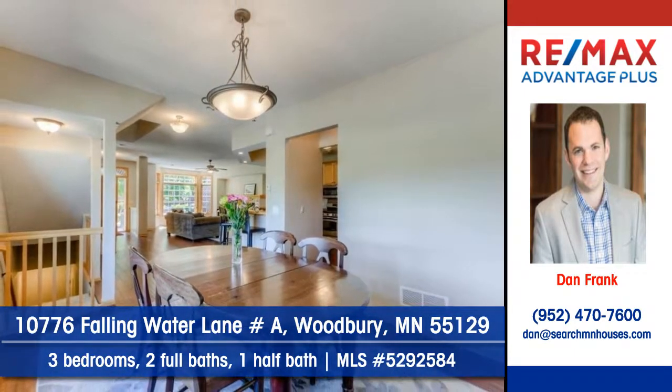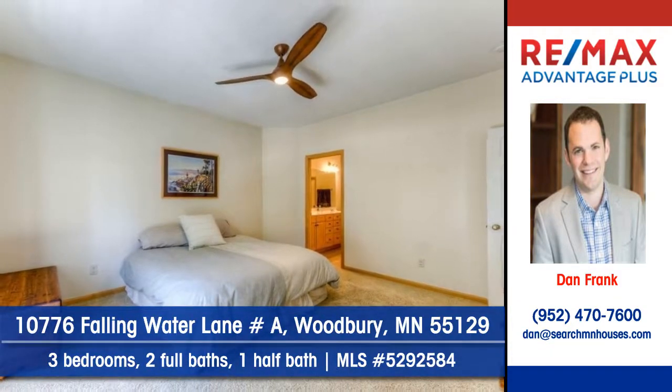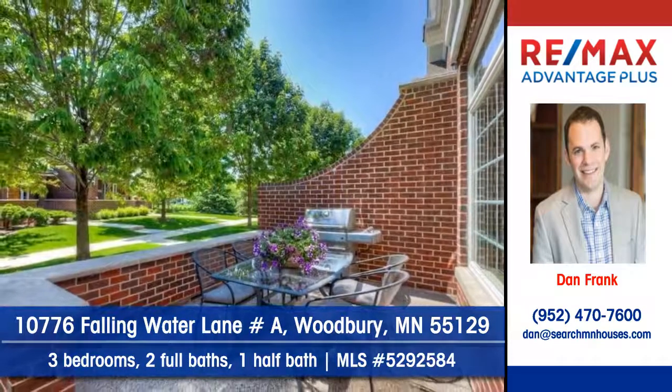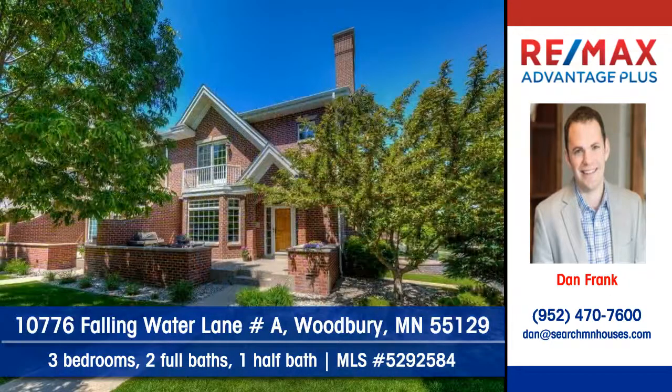Discover three bedrooms, two full baths, and one half bath. This home is situated in Dancing Waters. Contact Dan Frank at Remax Advantage Plus to arrange a personal showing.